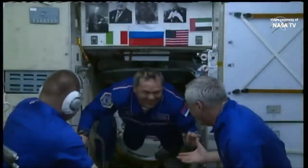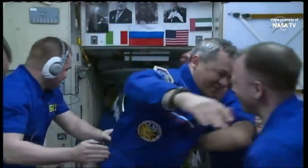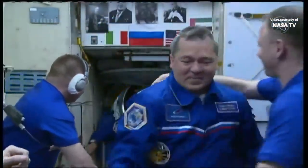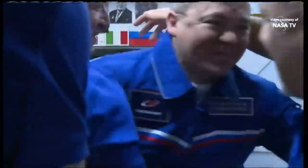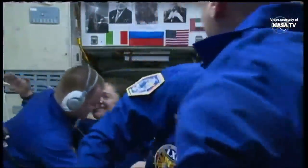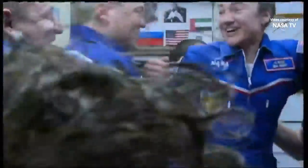First through the door, Oleg Skripochka — saying hello to the International Space Station for the third time in his career. And just behind him looks like NASA astronaut Jessica Meir, the first-time flyer, saying hello to some of her fellow ASCAN crewmates and some of the cosmonauts already on board, making her first flight to the station.